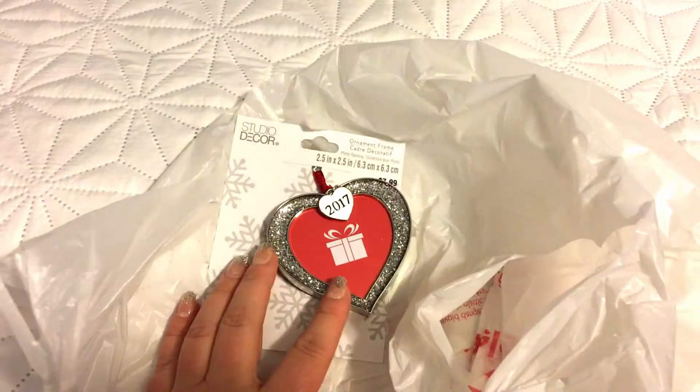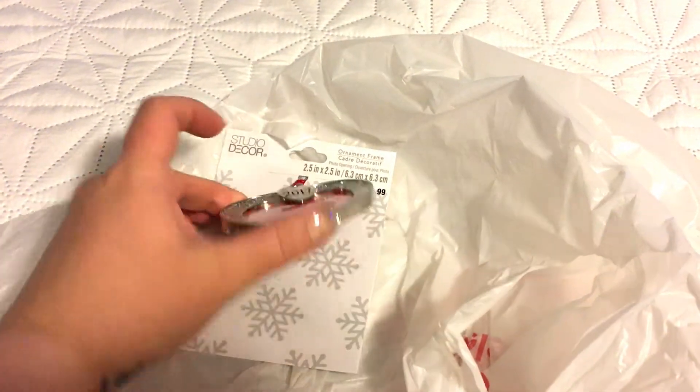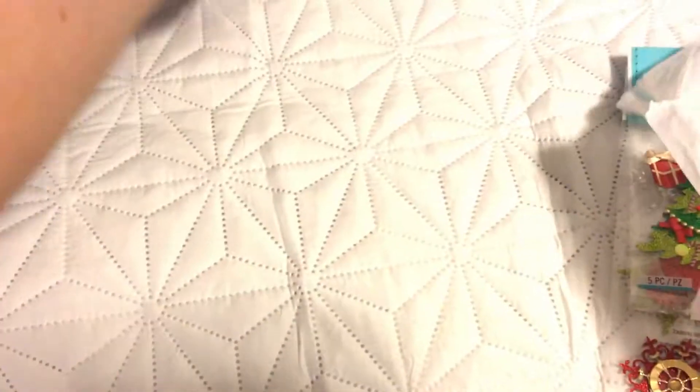That's just what I picked up. Check out your local Michaels if you're looking for really great deals on Christmas items. I think now is the best time — not after Christmas — because I don't think there's going to be much different after Christmas and they'll probably have less stock.